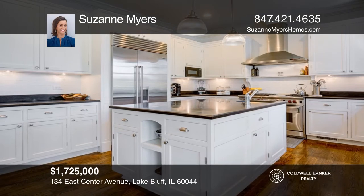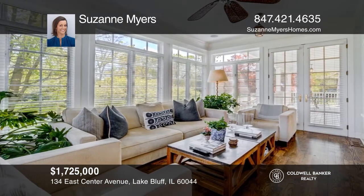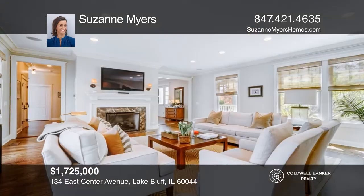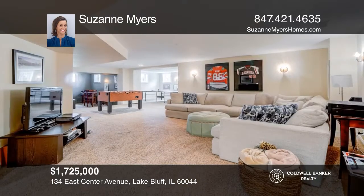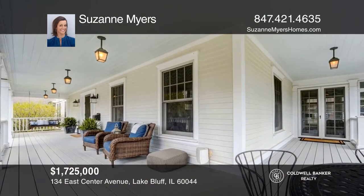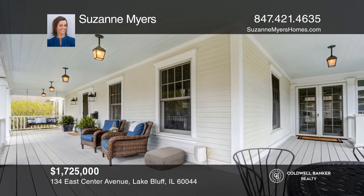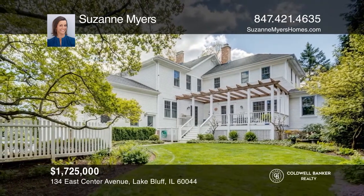This vintage home was expanded and renovated and is move-in ready. The chef's kitchen features a large center island and is open to a spacious breakfast area and a sunny family room. The living room with a fireplace opens to a study with built-in bookshelves and window seats. The deep basement features a media area, game room, large bedroom, sitting room, and full bath. This admired home is steps from all that Eastlake Bluff has to offer. Schedule a tour with Suzanne Myers.